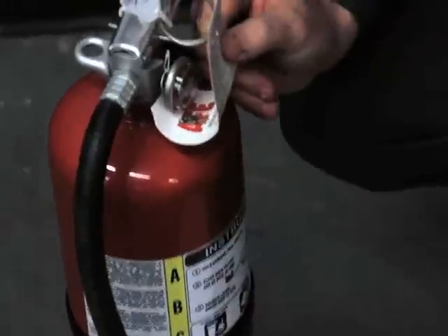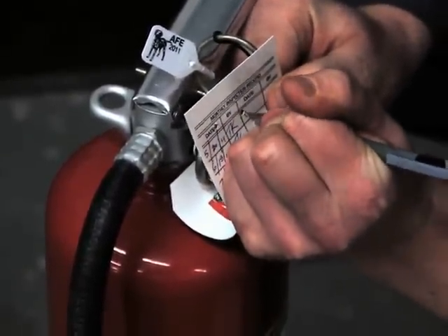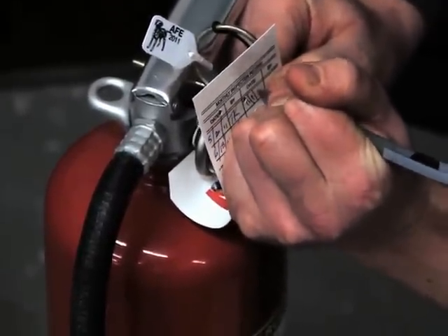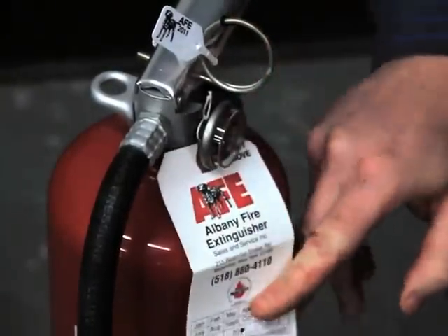Records of monthly inspections, including the date and initials of the person performing the inspection, must be recorded on a tag or label attached to the extinguisher, and/or on a checklist or electronic record.